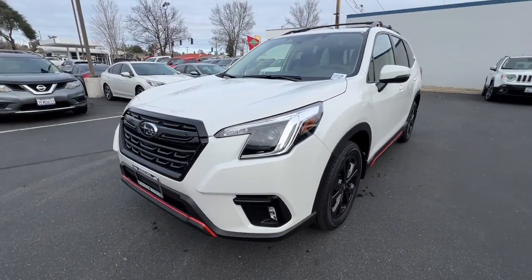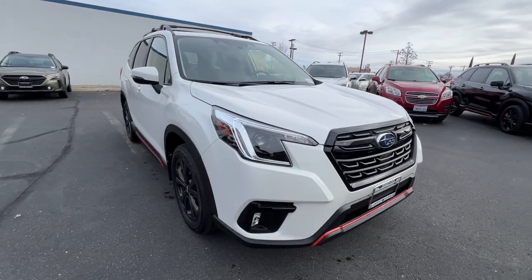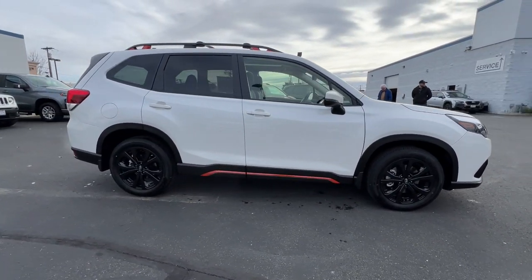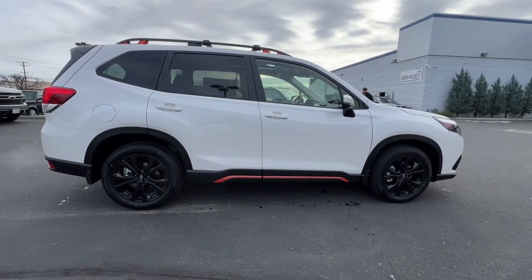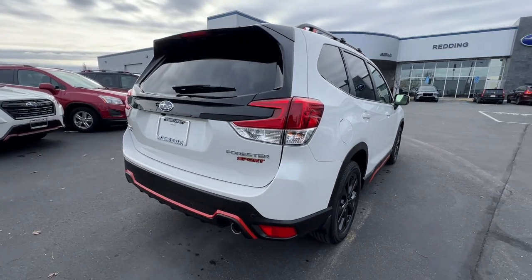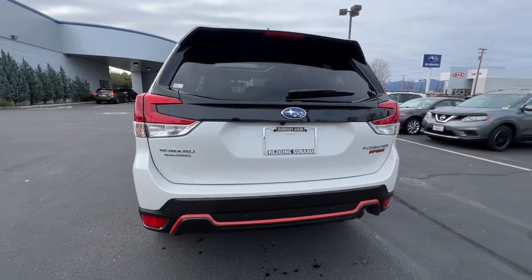Get a feel for the 2024 Subaru Forester. Here's a refined, well-built Forester that's ready for adventure. From all-weather capability to flexible cargo space and impressive safety features, this sensible SUV is equipped to take you places in style. These are just some of the great options this vehicle comes with.